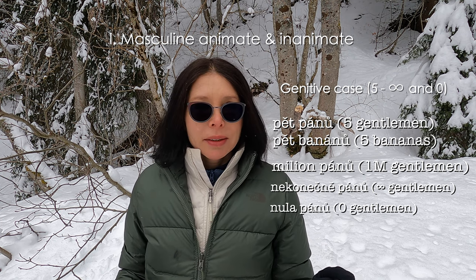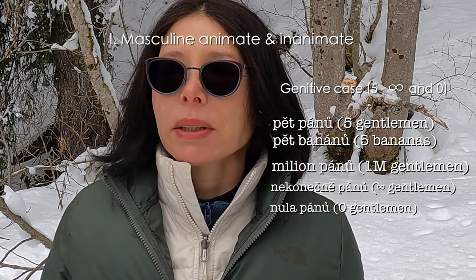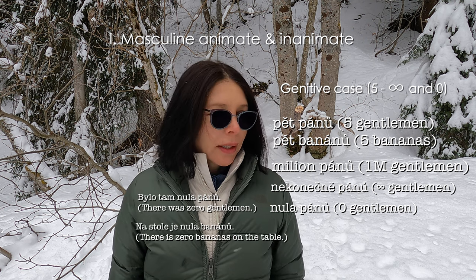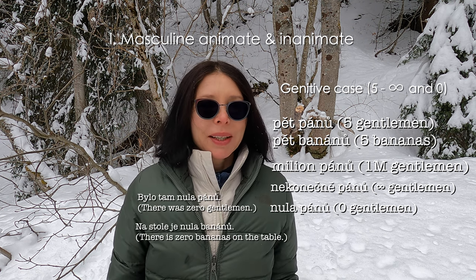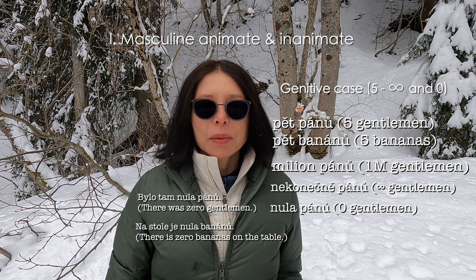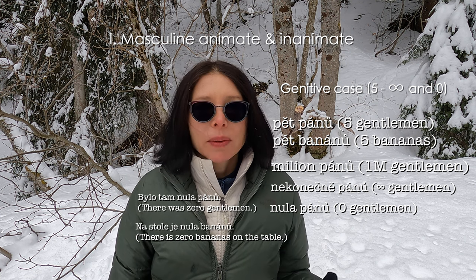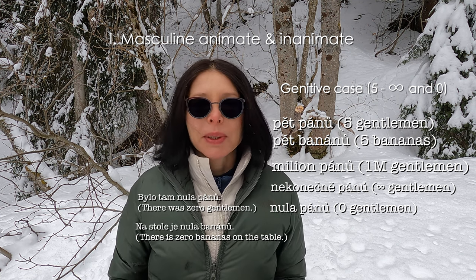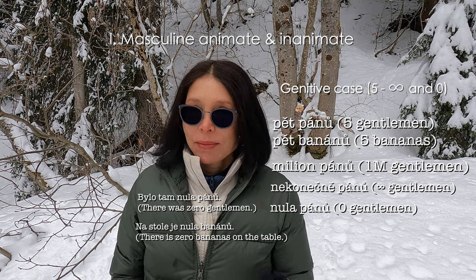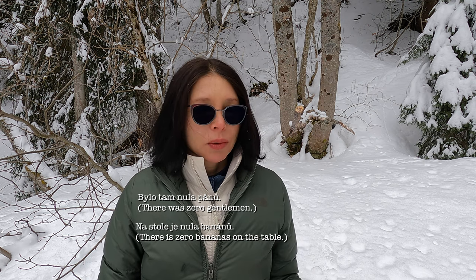Nula pánů a nula banánů. It's an academic case — we rarely say bylo tam nula pánů or na stole je nula banánů. Children say this, but since some of you ask very difficult, clever questions, if ever Artemi asks, you have the answer: nula banánů, nula pánů.